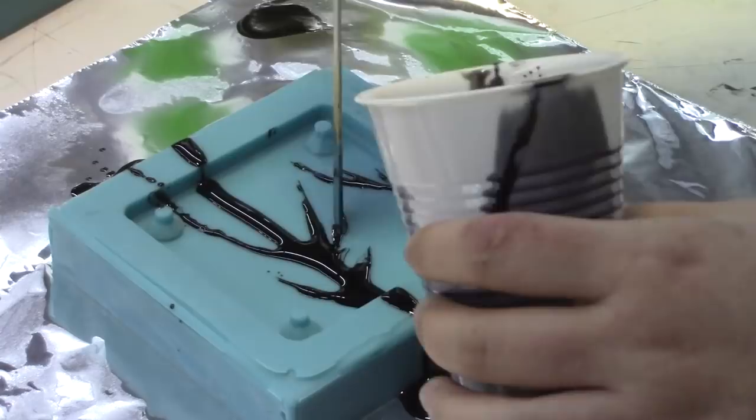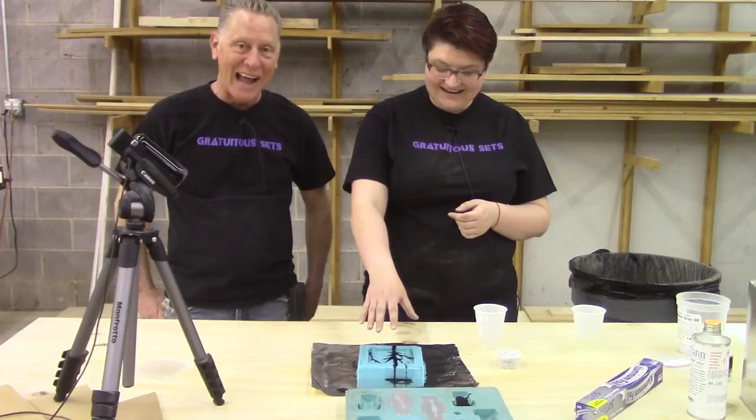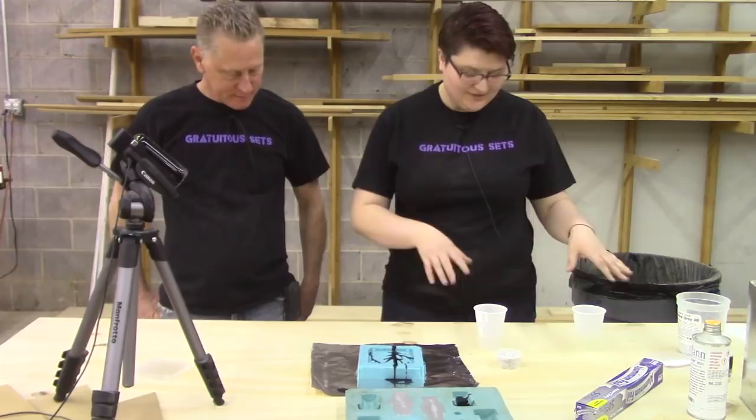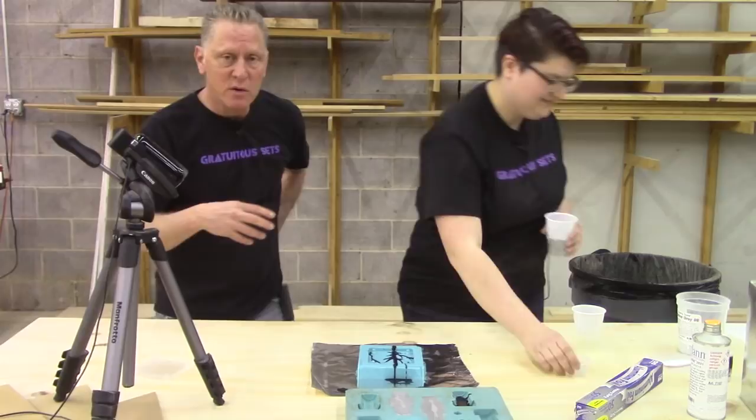We've let our initial little pour — the little veining — set up for a couple of minutes. We don't want it completely set, we just need it so it doesn't move around. It's at a stiff gel state right now. Now we're going to pour in our kind of granite finish. We've got this particle sand powder — a black and white quarry tone available from Smooth-On. What you do is mix about equal parts of the quarry tone to one of your components, so about equal parts quarry tone and part A or B — those are equal — and then mix those together, then add that to the other part.